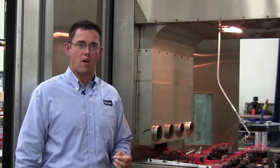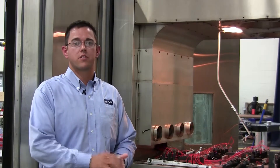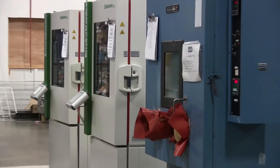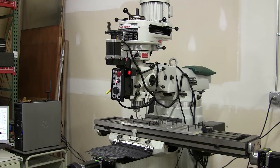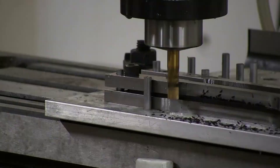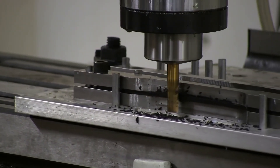In the Accelerated Stress Testing Laboratory, we expose products to the variety of stress sources that they're going to be exposed to in the field. These stress sources can include vibration, rapid thermal transitions, sand, dust, and even humidity. We recreate that environment in the lab so that we can increase the stress source in a stepwise fashion and intentionally create failures. The failures that we create are then used to make design changes in order to ensure a long, useful life.